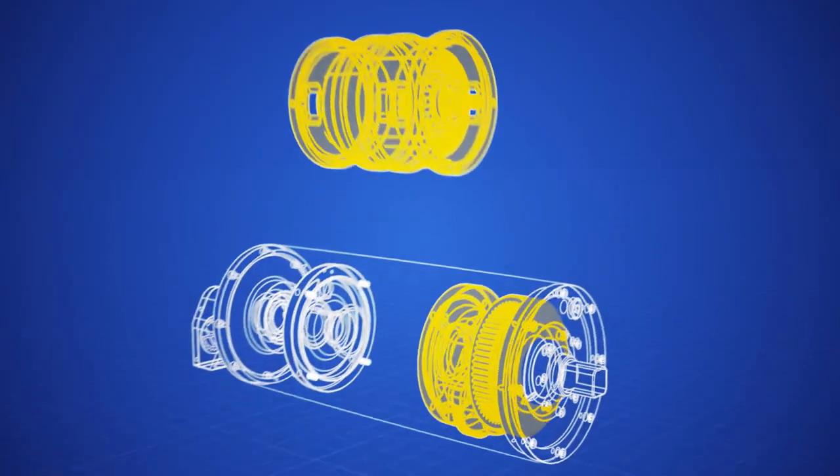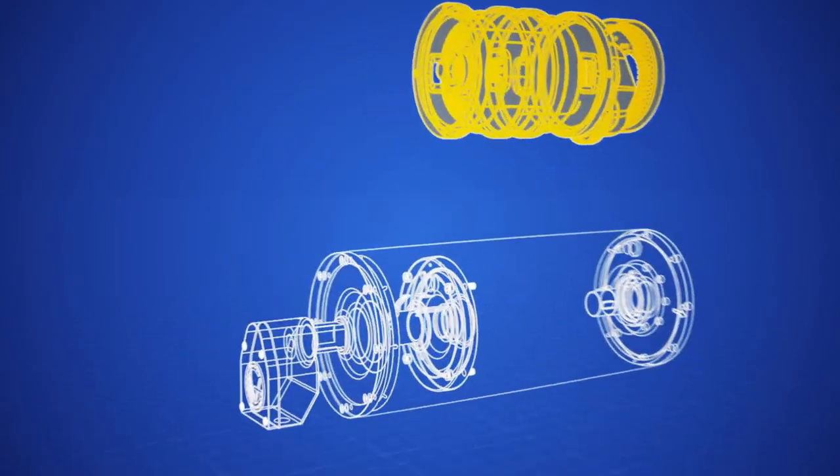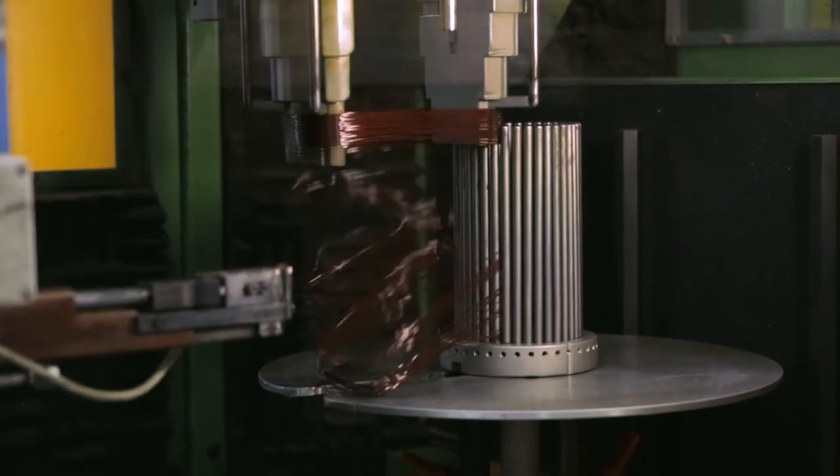While a conventional method of powering a conveyor requires an external motor and gearbox, the Van de Graaff drum motor houses the motor and gearbox internally within the drive shell. The Van de Graaff drum motor has been designed for high mechanical and electrical efficiency that contributes to cost savings in energy.